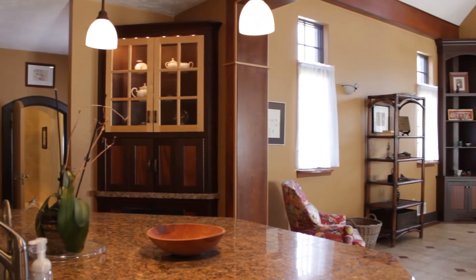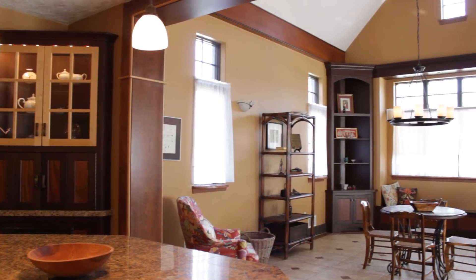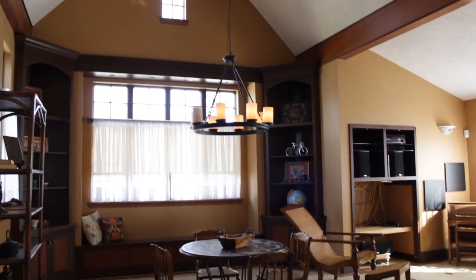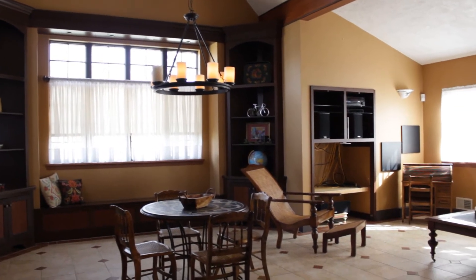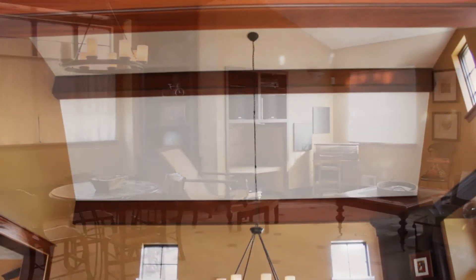From here we step into a grand great room and dining room area. There's a beamed cathedral ceiling, tile floors, a sitting area, and a nice classic style light fixture.